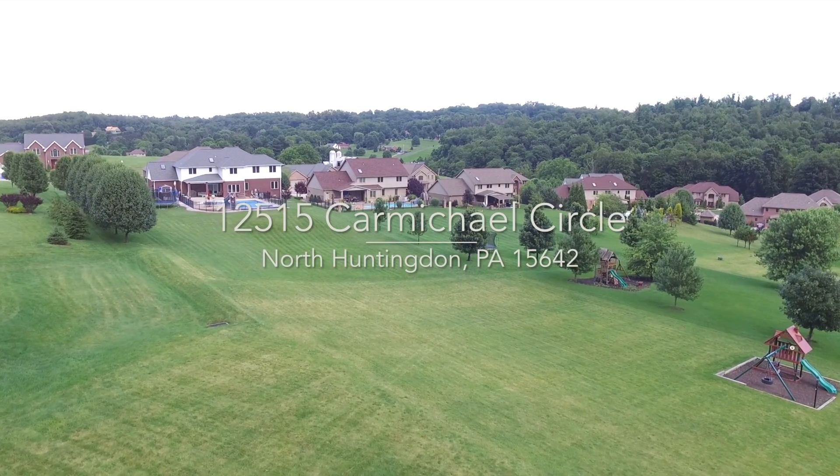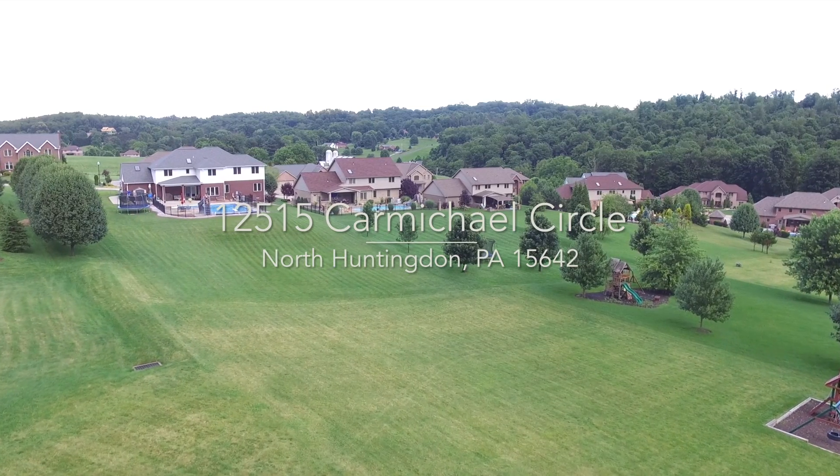12515 Carmichael Circle, North Huntington, Pennsylvania. This is the home for you.